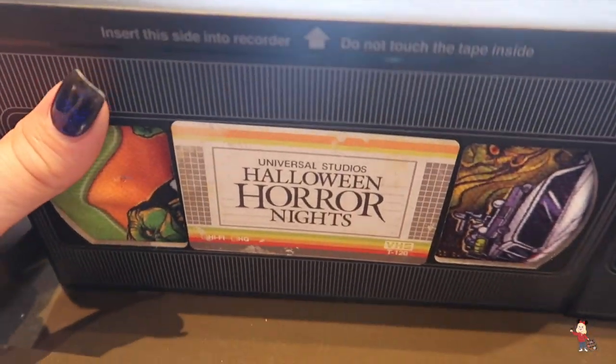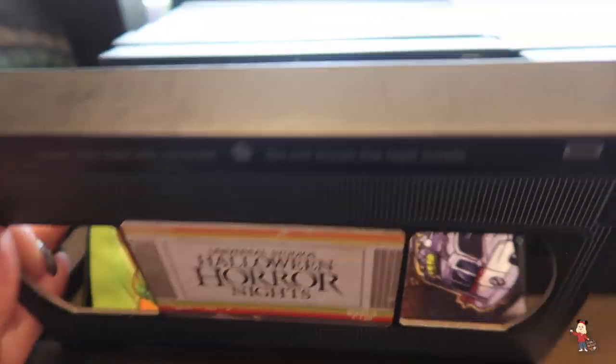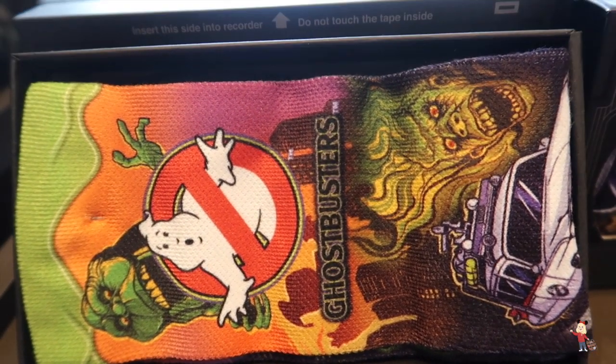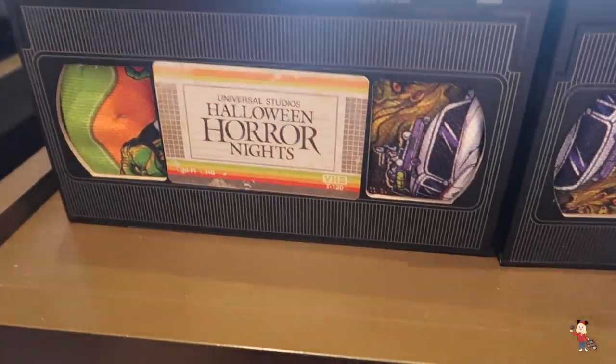And these are the coolest things ever! Who remembers VHS? Who remembers getting their videos? It's a pair of socks! I love those — they are $24 though. We might have to get Phil a pair. I love that.